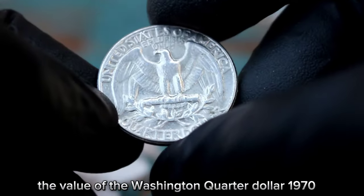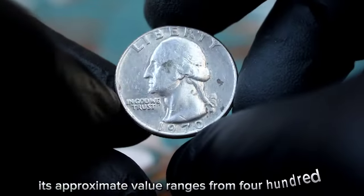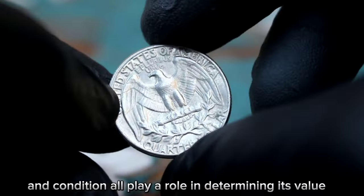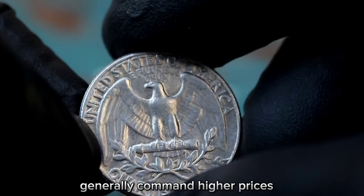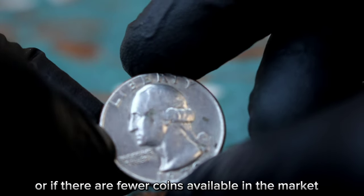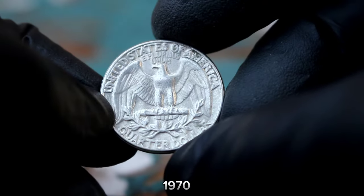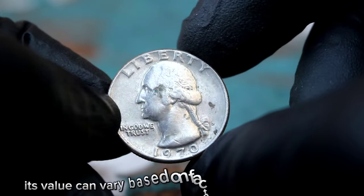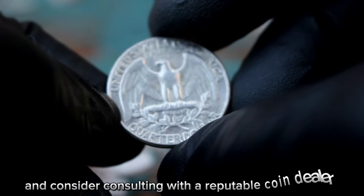In today's market, the value of the Washington quarter dollar 1970 with a large date and D mint mark in fine condition can vary. As of February 2024, its approximate value ranges from $400,500. Factors such as the coin's rarity, historical significance, and condition all play a role. Coins in better condition generally command higher prices. Mintage and rarity are also significant — if fewer coins were minted or are available, the value tends to be higher. If you're a collector interested in acquiring this coin, be sure to do your research and consider consulting with a reputable coin dealer.